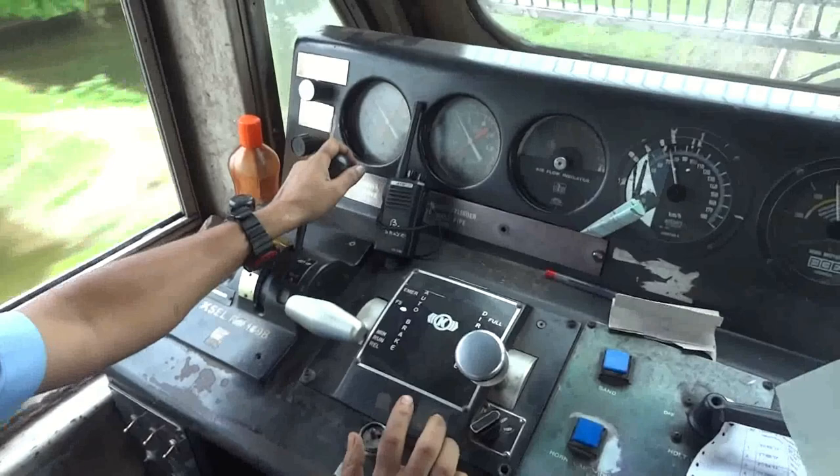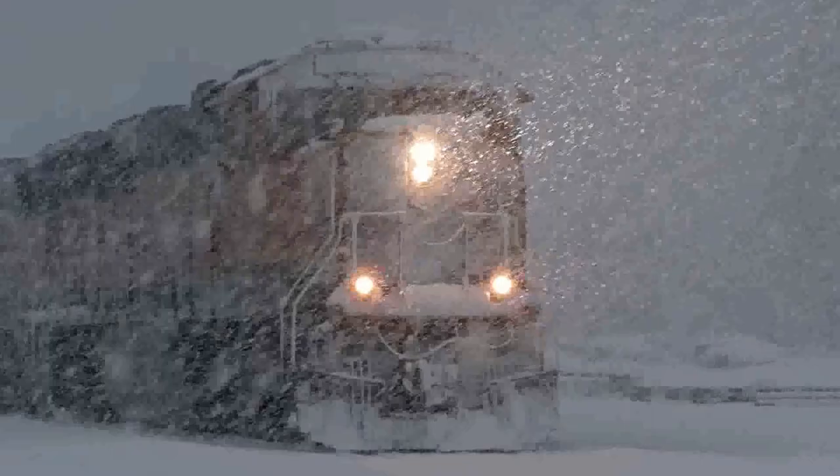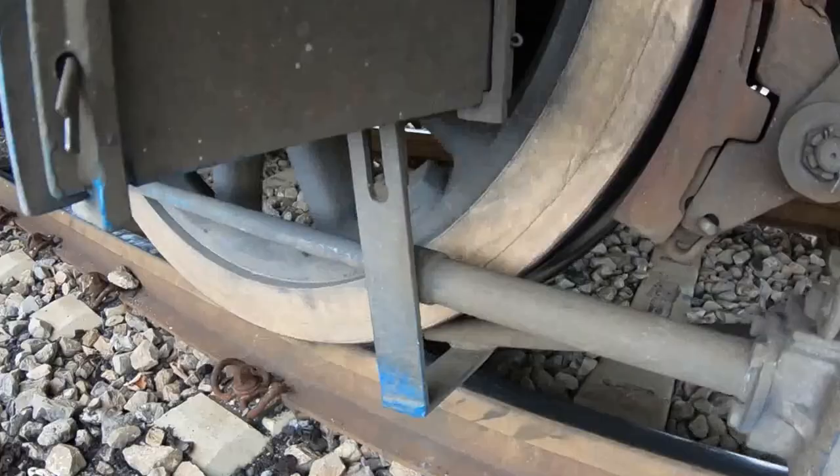By implementing these strategies, train systems strive to provide safe and reliable transportation, even in challenging conditions. The combination of sanding systems, traction control, diligent maintenance, and skilled operation work together to minimize wheel slip and ensure smooth and efficient train travel.